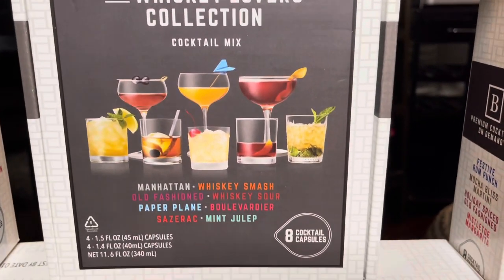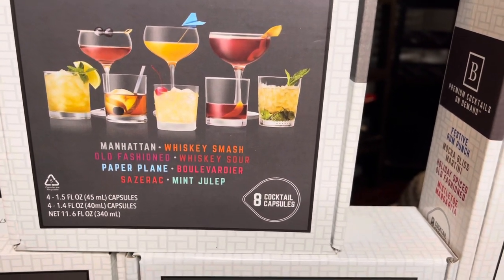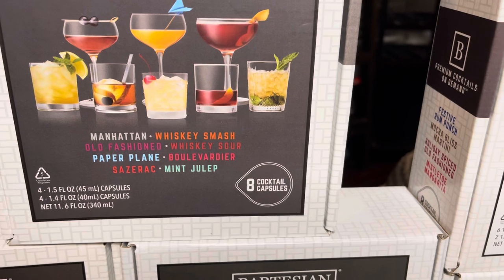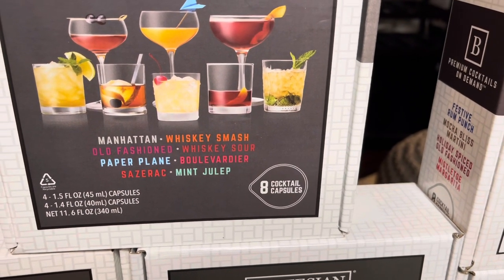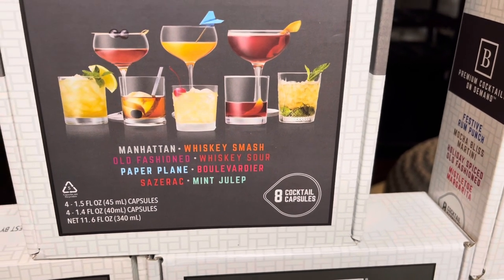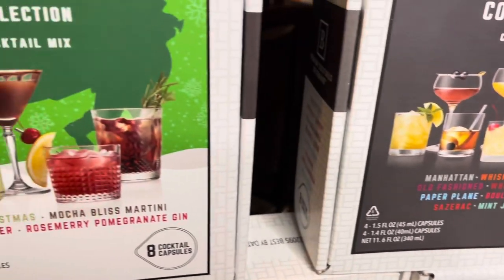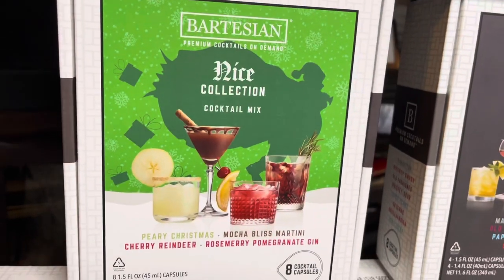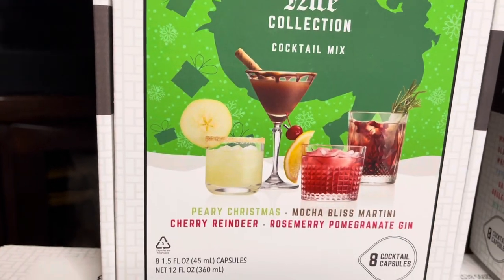Then we have the whiskey lovers collection, and that includes a Manhattan, whiskey smash, old-fashioned, whiskey sour, paper plane, and mint julep — a lot of stuff I can't pronounce, y'all. Clearly I don't need to be drinking if I can't pronounce it! Then the other holiday collection is the Nice collection.